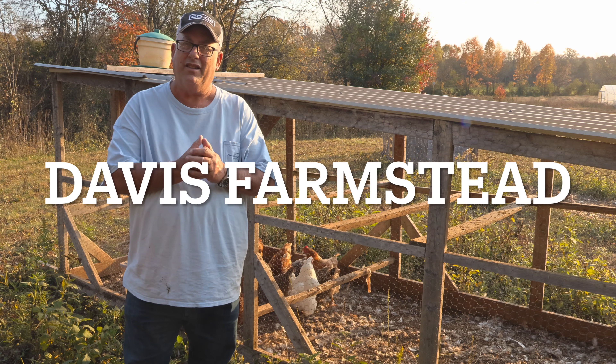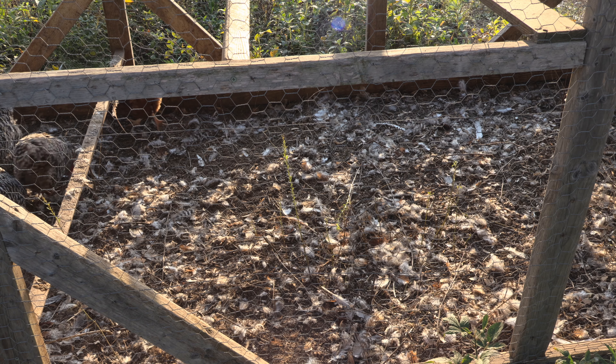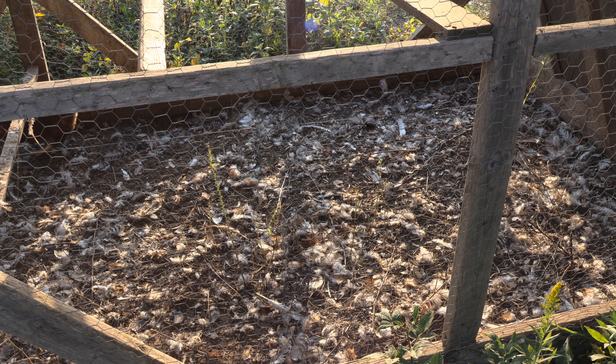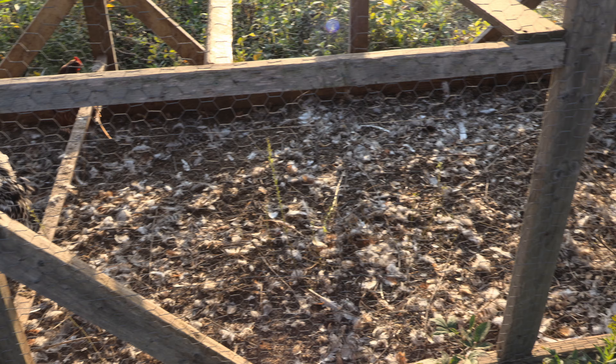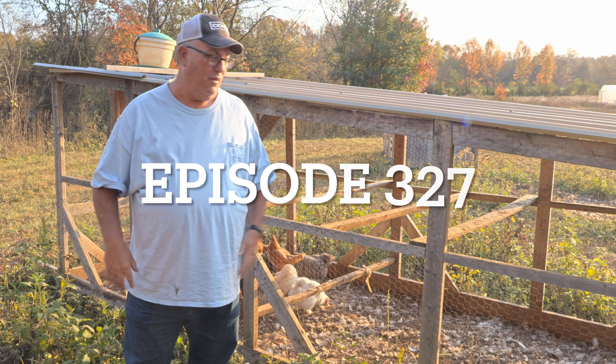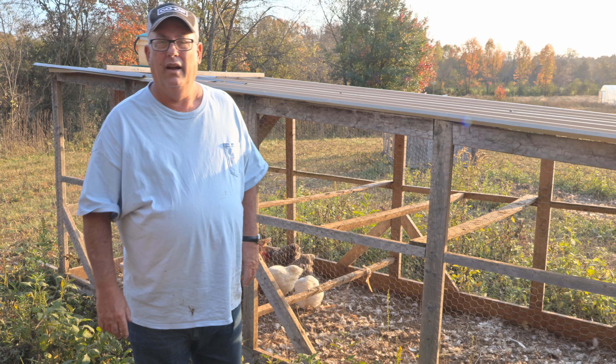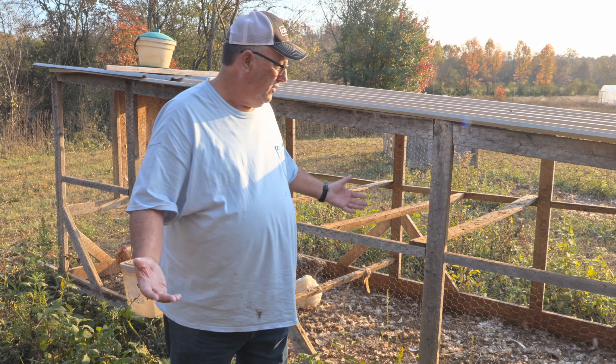If you went out to feed your chickens and all of a sudden you discover this — your first thought is something's got one of my chickens, killed it, and got into my coop. Second thing is, what's going on?